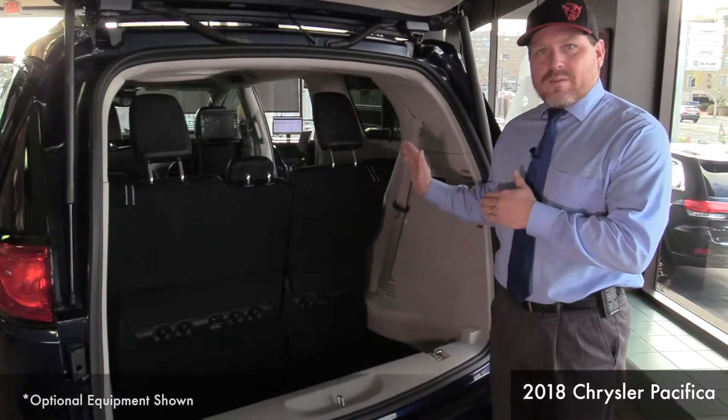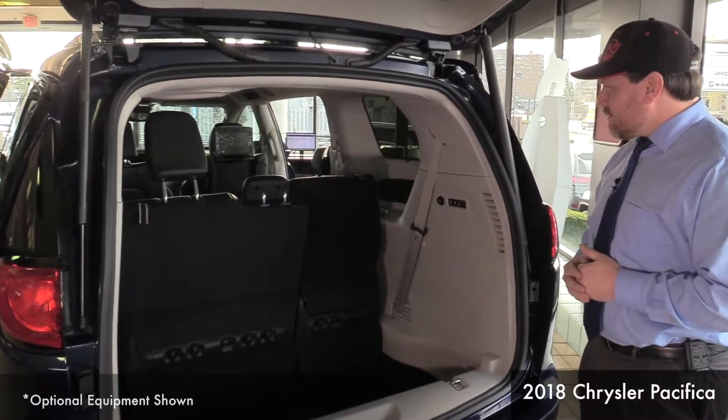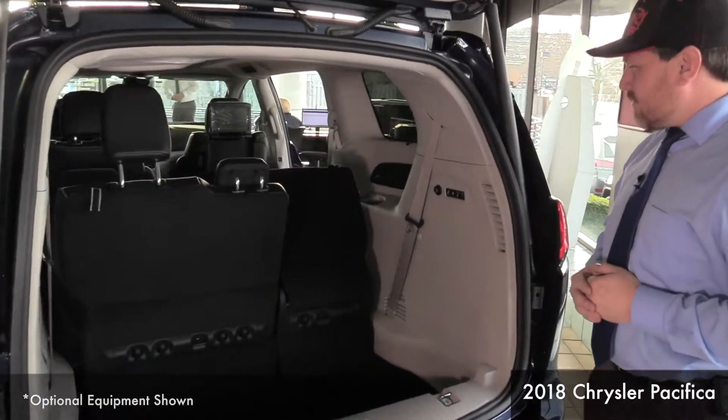The Sto-n-Go is also available in the rear of the vehicle. And with the touch of one button, the seat will store itself on the limited model.